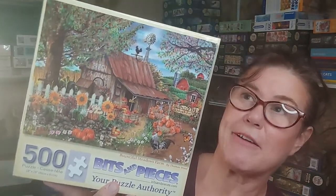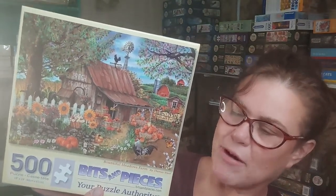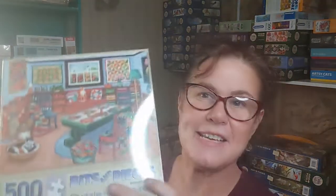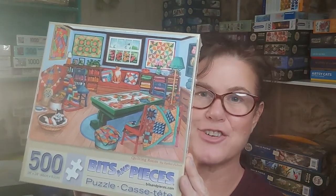Bits and Pieces is great value — probably in the same price range or less than Buffalo Games. This one was about eight or nine Canadian dollars. Another fantastic puzzle. Next, a Bits and Pieces I have not done yet — 500 pieces in the 18 by 24 format so the pieces are a bit larger.